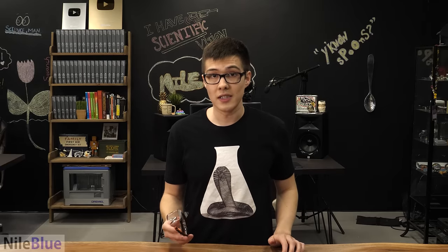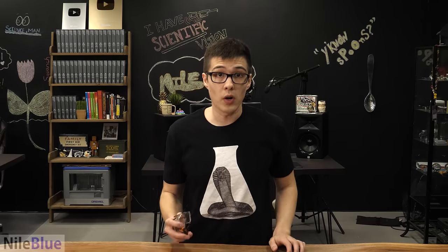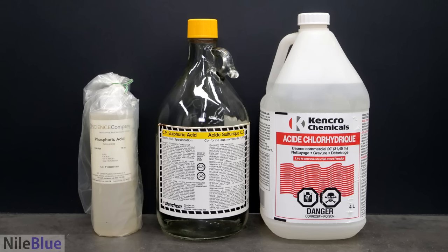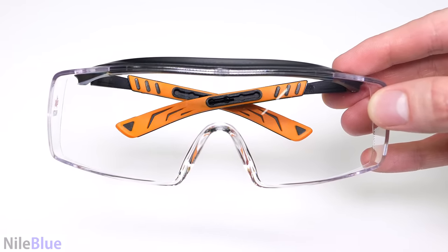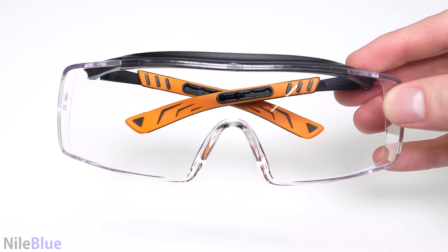Goggles are used to protect the eyes, which are the most vulnerable part of you. There are many commonly used chemicals, like acids, that can easily and quickly blind you, or at least permanently ruin your vision. Goggles are the most important barrier to this, and I've personally had my eyes saved by them at least a couple of times.